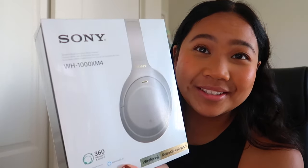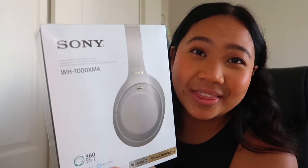Another spontaneous purchase has been made, but I've actually debated on this and thought about it. Here it is — the one and only, my new headphones: the Sony WH-1000XM4. I can't believe it's in my hand. I've been seeing so many videos on this — some say it's super good, some say it's super bad.